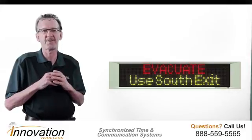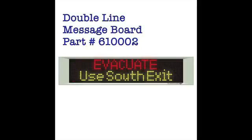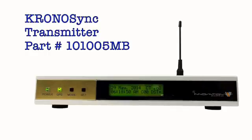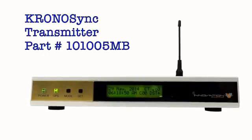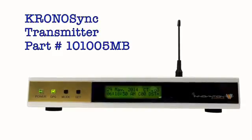In this video I wanted to discuss some of the characteristics, the attributes, the benefits of the wireless message boards. The wireless message boards work with the Chronosync transmitter, part number 101005MB. This particular Chronosync transmitter functions in the same way as our other Chronosync transmitters, except that it is engineered to work with the message board software. This transmitter will broadcast throughout your facility, providing you complete coverage.